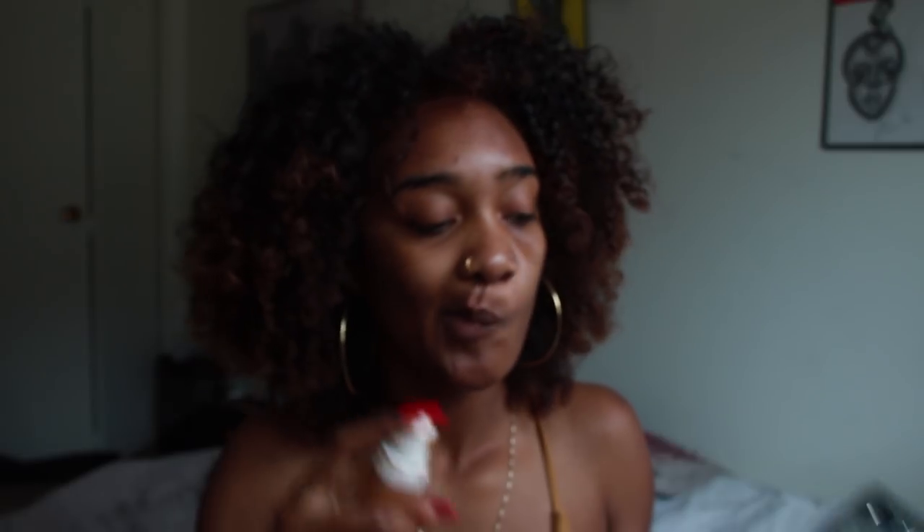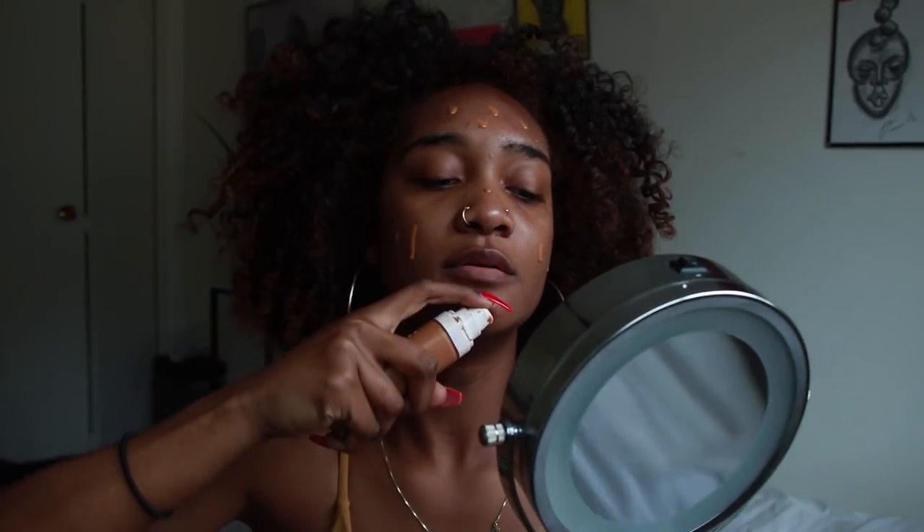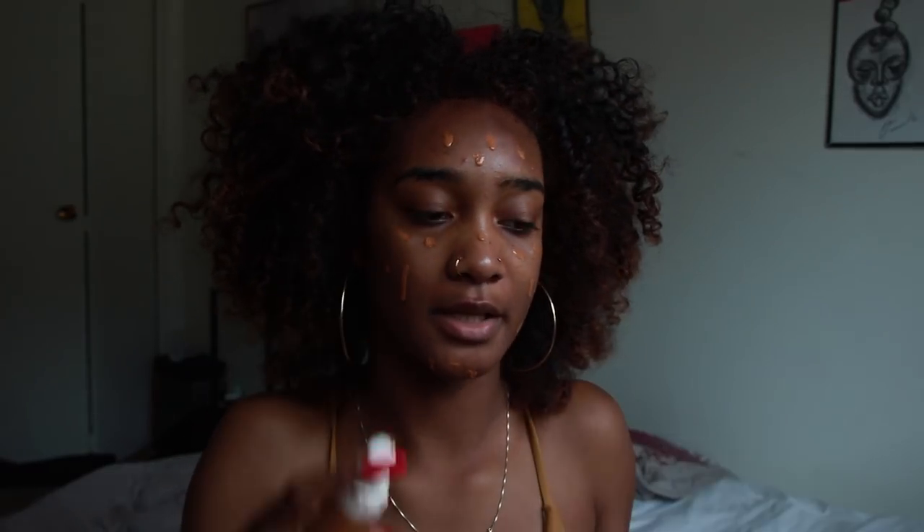Now I'm going to use the Fenty Beauty foundation. I'm just going to shake it. I'm in the color 390. I don't know if this is too dark for me. I don't like using a lot of foundation, so I'm just going to dot it on my face, especially under my eyes.